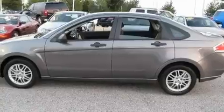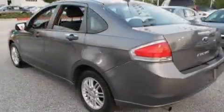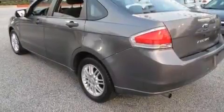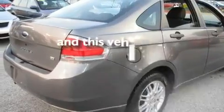Its top features include keyless entry, commercial-free satellite radio, aluminum wheels, a passenger side vanity mirror, a security system, a low tire pressure indicator, side curtain airbags, rear seat child-proof door locks, and this vehicle has fewer than 43,000 miles on the odometer.